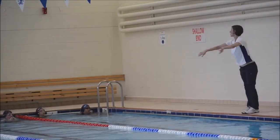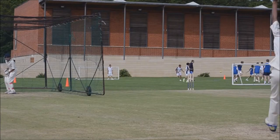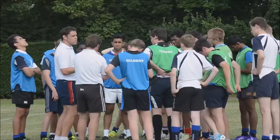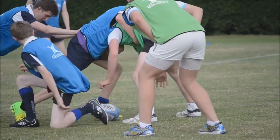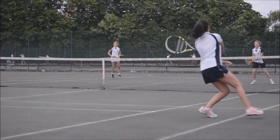Next door we have our swimming pool, and just outside is the sports field. We also have our own external playing field, West Grove, which is just a short bus ride away and used regularly during games sessions.